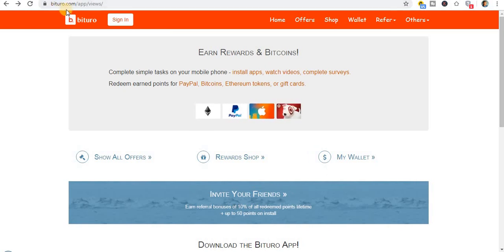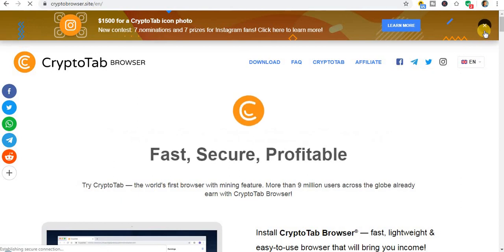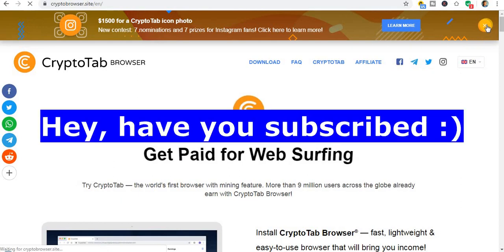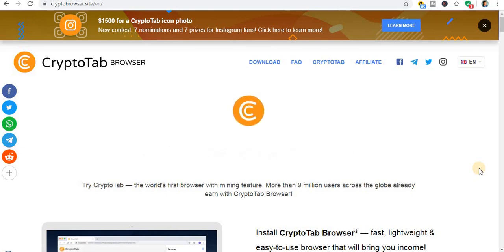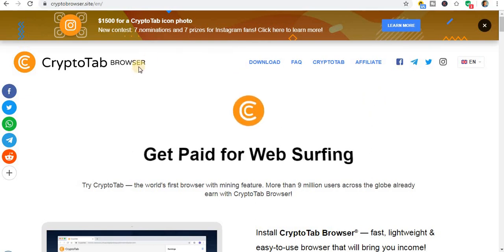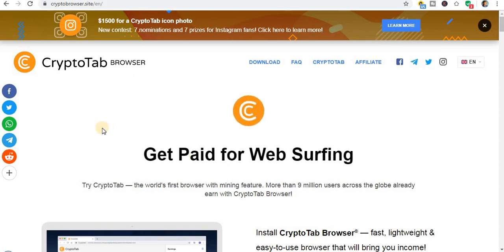The next one is CryptoBrowser. Most of you who have been into crypto businesses may already be familiar with it. I'm also revealing it to you because it is 100% legit and it is not a scam website that will promise you Bitcoin and then never pay out. You can see right here — 'Crypto Browser: Get speed for web surfing.' You only need to install this browser, just like Chrome, Firefox, or other browsers you have.